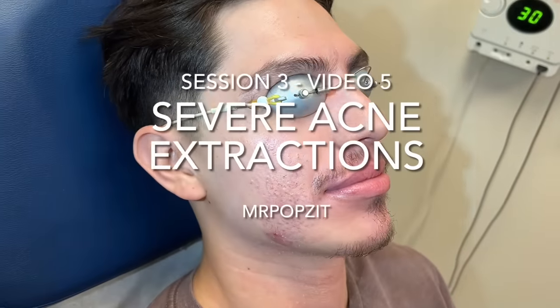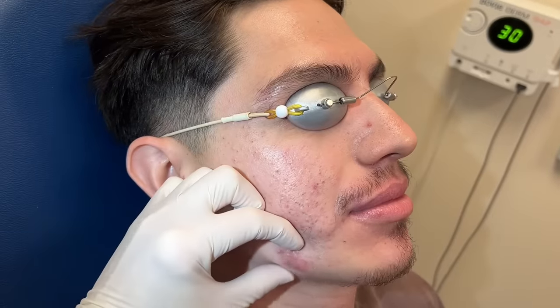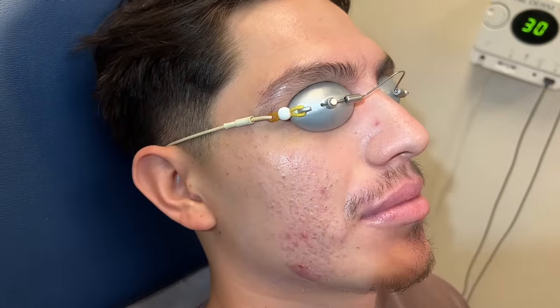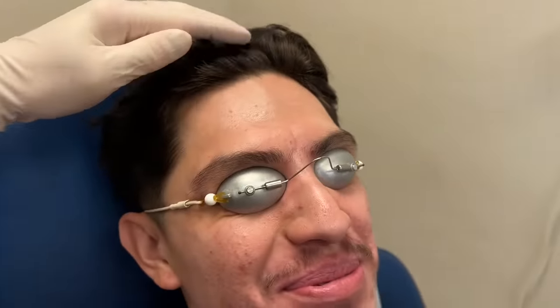All right guys, this is our acne patient who had a lot of blackheads. He had those big inflammatory ones we injected. This one went down, he's coming back up a little bit. We may try to do an IND on that. But overall, he's like 75 to 80% better. He just told me: trust the process.